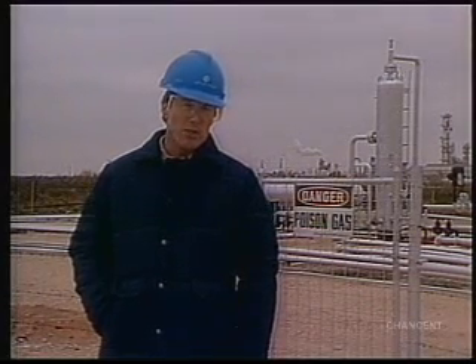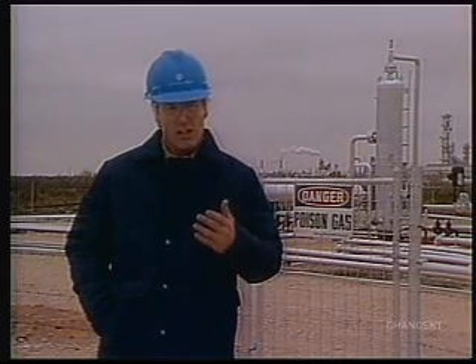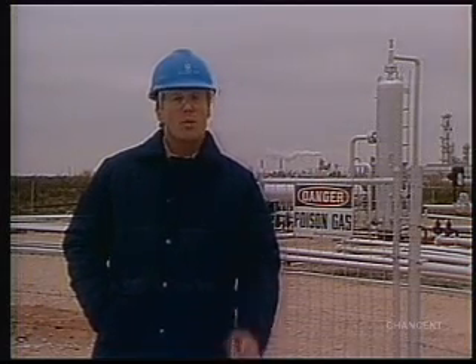H2S is one of the petroleum industry's leading causes of sudden death in the workplace, so it's a good idea to become very familiar with this potential hazard. Let's look closer at its physical properties.